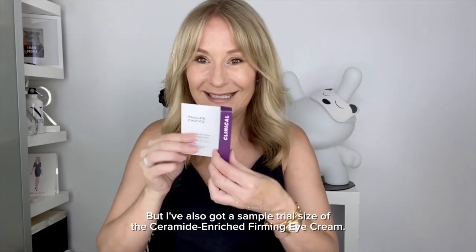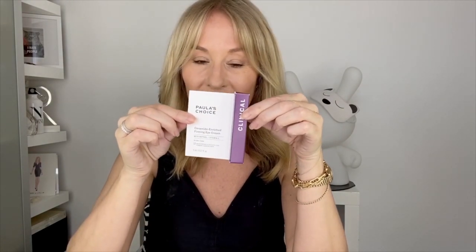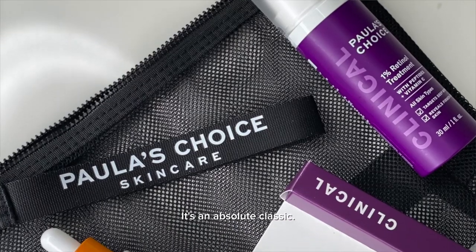I've also got a sample trial size of the Ceramide Enriched Eyes — five skin-identical ceramides plus retinol plus vitamin C. It's an absolute classic.